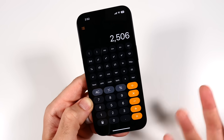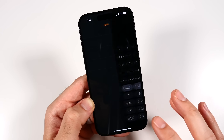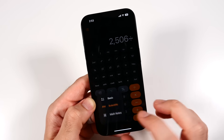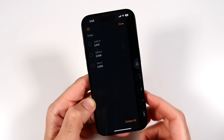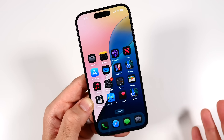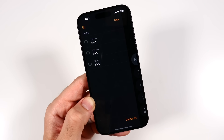Apple has also added a scientific mode to the Calculator — it used to only be accessible in landscape. What I really love is that they finally upgraded the Calculator, and the biggest addition is history. I had to use a separate history-based app before, but I'll no longer need that, which cleans up my phone.